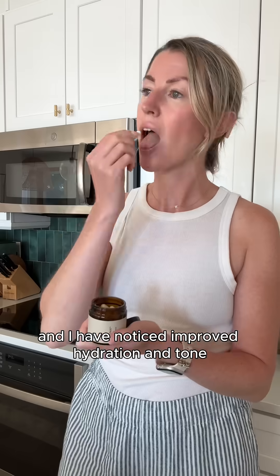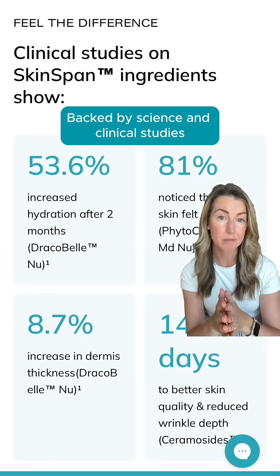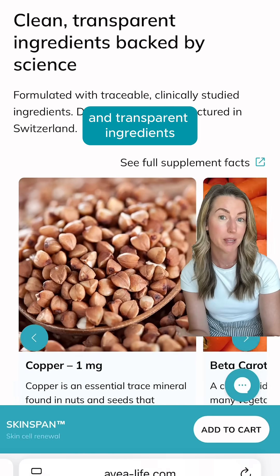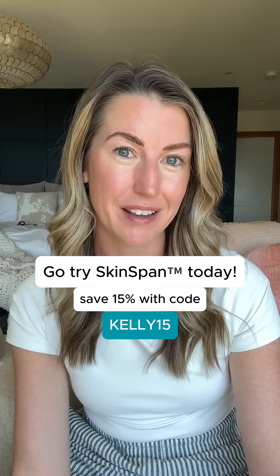I've been using it consistently, and I have noticed improved hydration and tone, along with fewer breakouts. Avea's products are backed by science with clinical results and transparent ingredients, so I always trust that they are truly the best of the best. Definitely go try out SkinSpan for yourself — you can take 15% off your order with my code Kelly15.